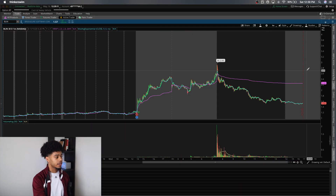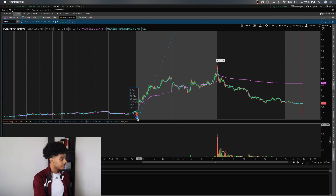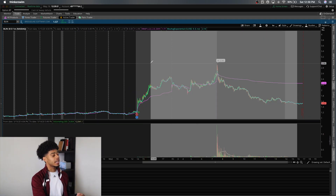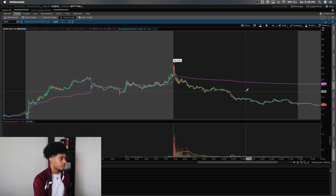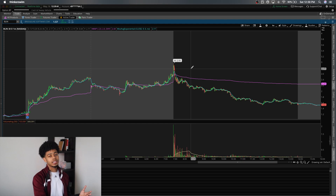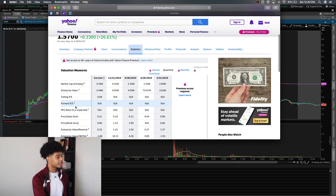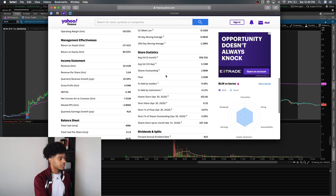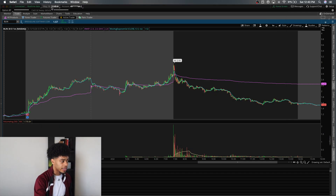We're going to start off with BLIN. BLIN is gapping up 113-14% from the day before. The first thing I like to do is check the float and market cap. I go to yahoofinance.com, click the statistics tab, and you can find all the data and analytics there. Right here we can see the market cap of BLIN is $3 million and the float is only 2.5 million — so tiny, tiny. Due to that it's going to be extremely volatile.